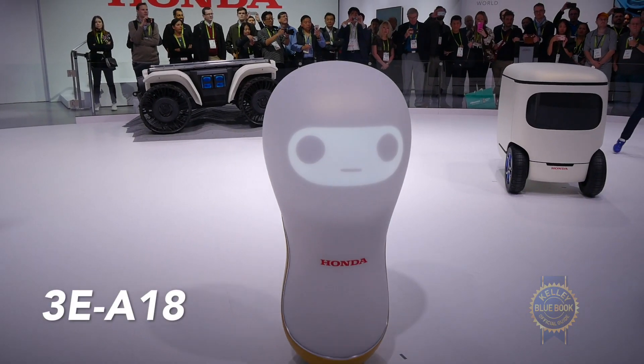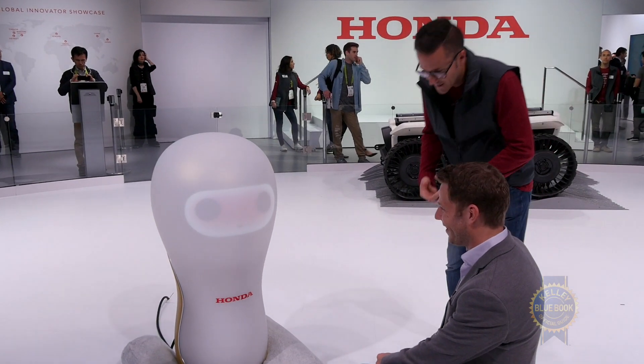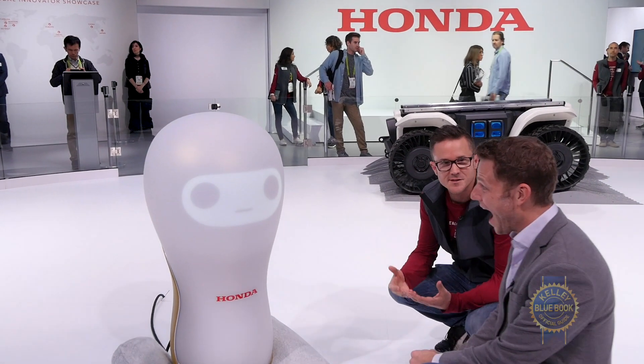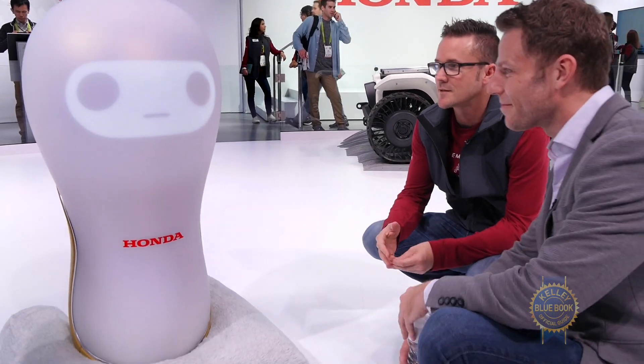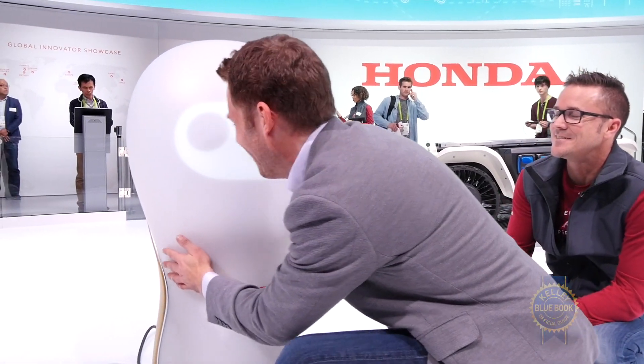Hey buddy, what's going on? We've had the Asimo robot for decades, and that robot — people always wanted to touch it, they always wanted to interact with it, but it really wasn't designed for that. So Honda wanted to create a robot that you can hug, you can interact with, and it could kind of be like a pet in your home. Can I hug it? You can hug it, yeah. [hugs robot] Aww.